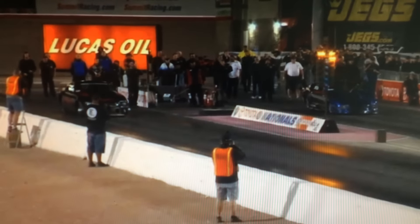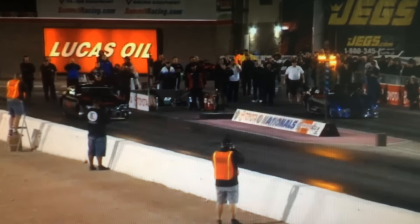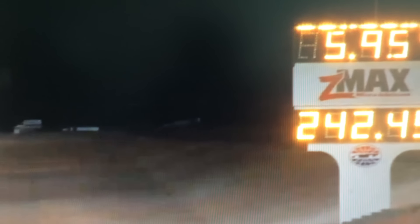The crew's done their job, the pre-stage bulbs illuminate the top side of the Christmas tree. How about 5.95, 242 miles an hour?